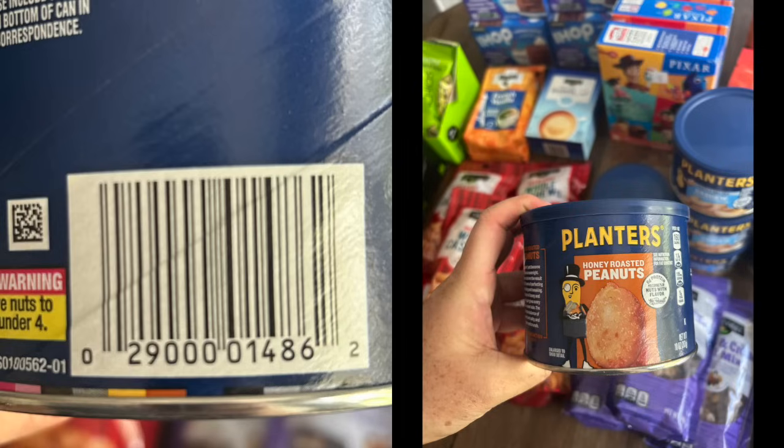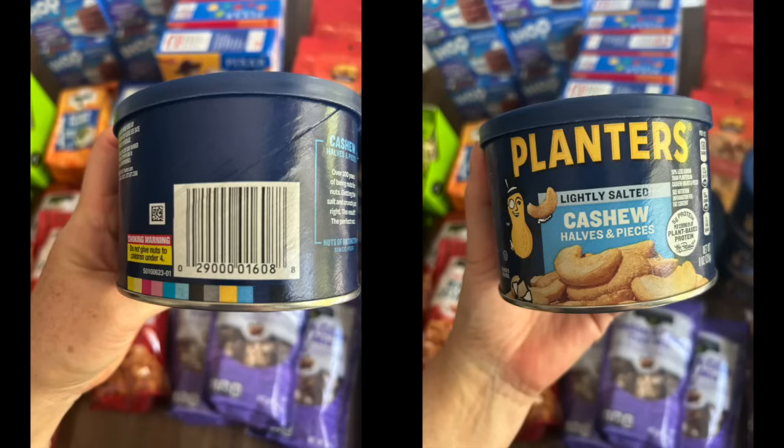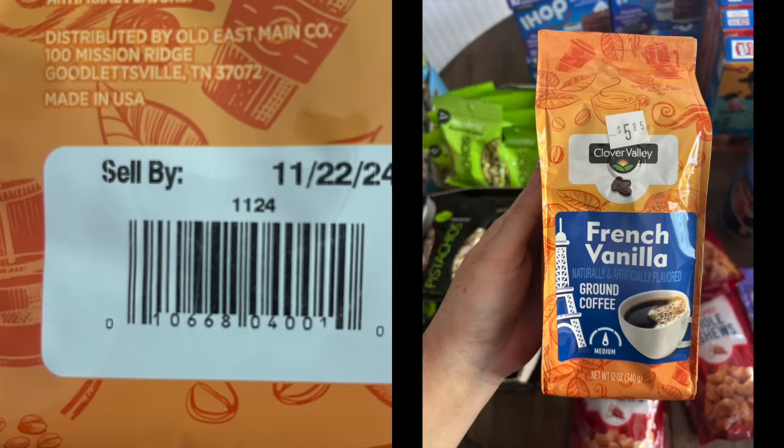One item I did buy that was expired — and I didn't know it until I left the store — were these lightly salted cashews. I was so hungry in the car, I cracked them open and they were so fresh. They expired at the beginning of May, but they are like the freshest cashews I've ever had. I found like six of them and I'm keeping all of them. I wonder if I can put them in the freezer — ladies who prep, let me know.